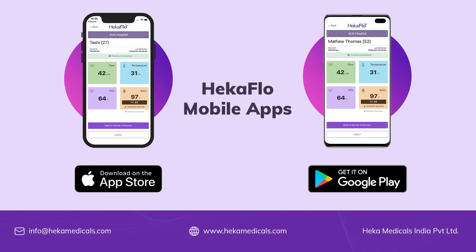HECAflow mobile apps for remote monitoring are available for iOS and Android platforms. You can download the apps from the Apple App Store or Google Play Store.